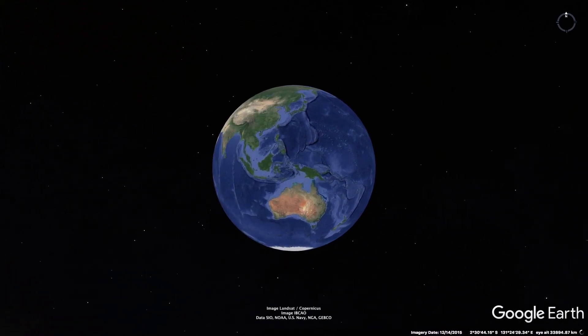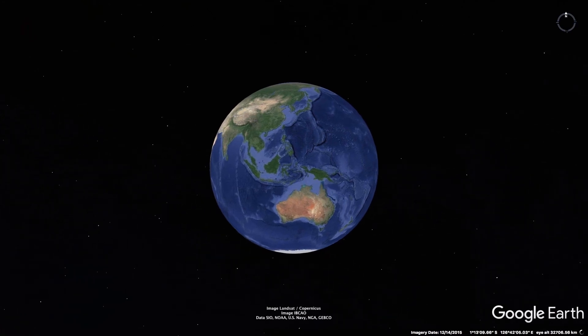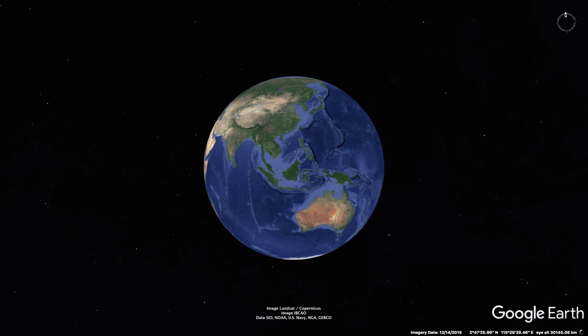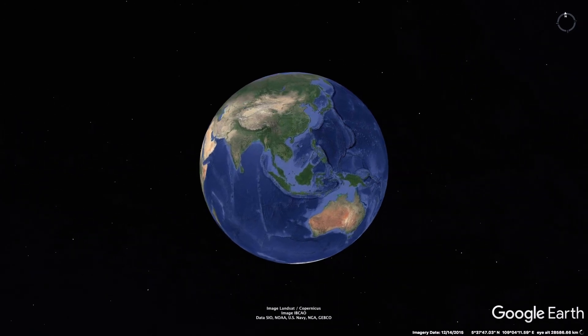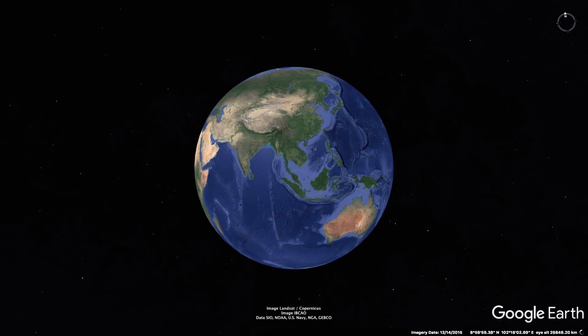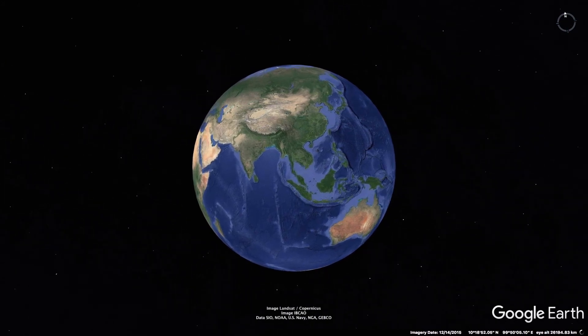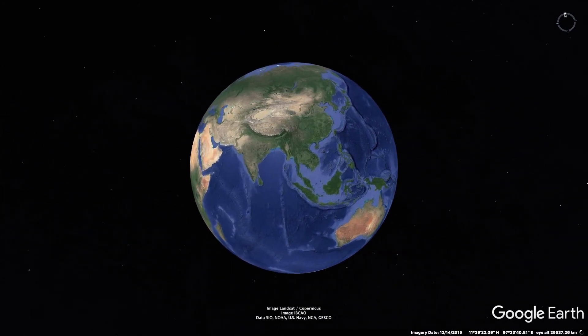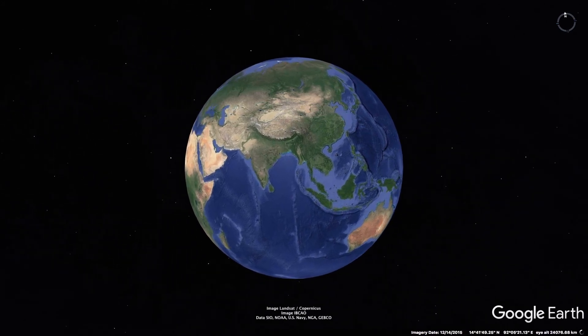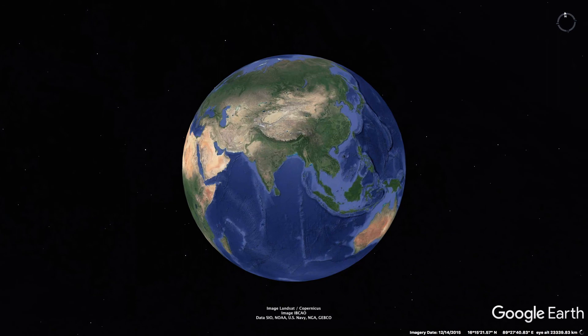Research for model railroading has certainly got a lot easier with the internet. To demonstrate, all the way from Australia today we're going on a virtual cab ride along a closed rural branch line on the other side of the world. So hang around for a cab ride with a difference to see what great modelling potential this area has.